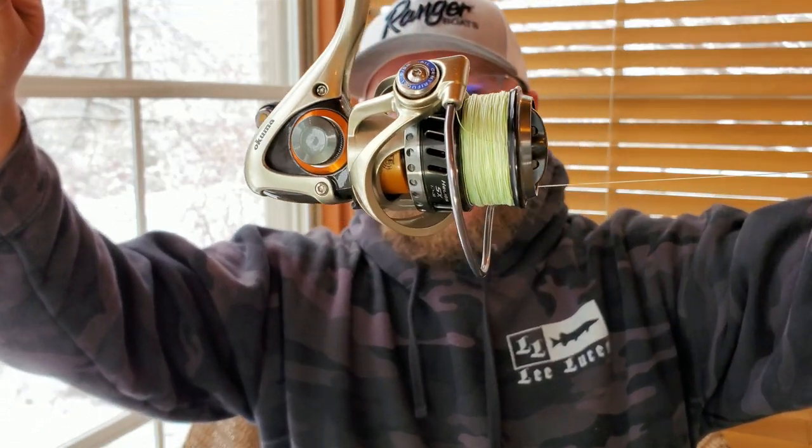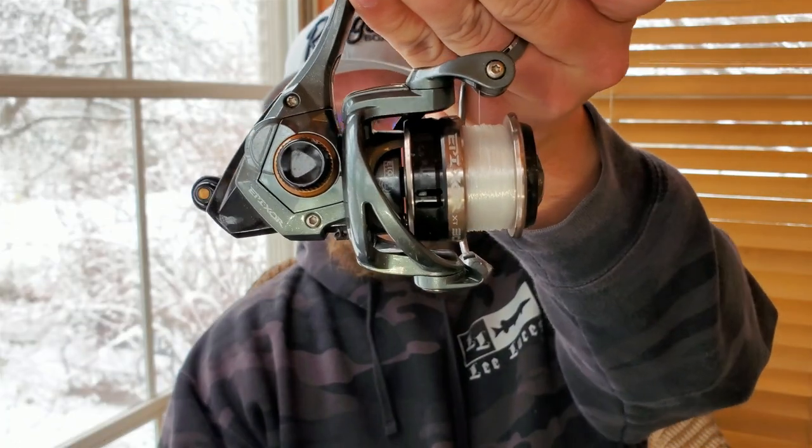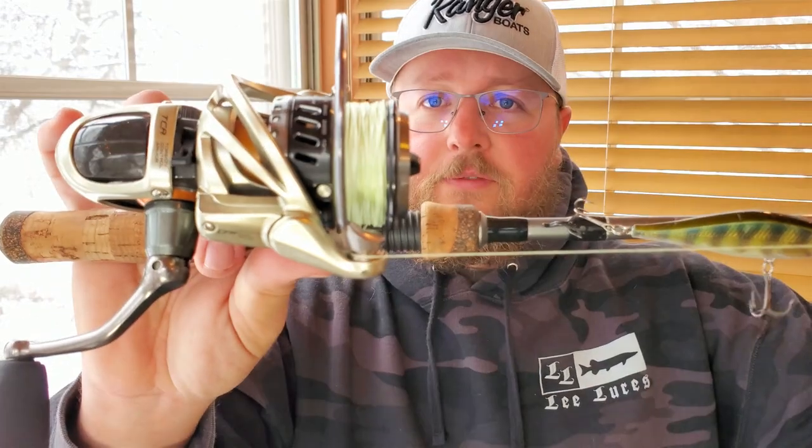On the reel end of things, I've got an Okuma Helios SX — this is a 3000 size. Great drag, super smooth, really nice reel, very comfortable to fish. Honestly any 2500 to 3000 size reel works just fine. I've also got an Okuma Epixer here — a little more budget-minded reel. That's another great option I've been fishing with and really enjoying. It's working great in the cold weather — in fact better than a lot of other reels at that price point do in cold weather.